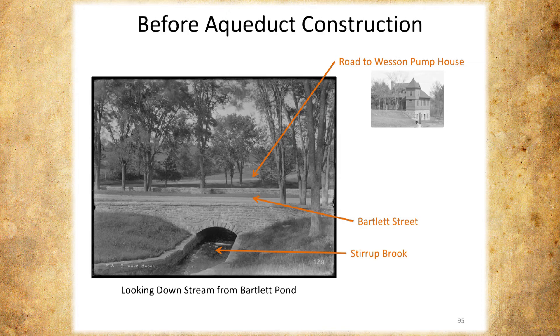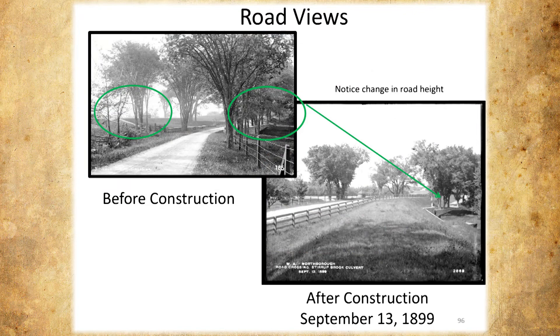Then the aqueduct came through. This is before construction, and this is after construction. Now we're looking with the pond on my left, toward Main Street. This is the waterfall, which you could clearly see if you were taking your horse and pony down this road, and there's a nice wall here. But after construction, the wall is still there, but the road is lifted about 50 feet because the aqueduct went over the old road. So now you can't see the waterfall.